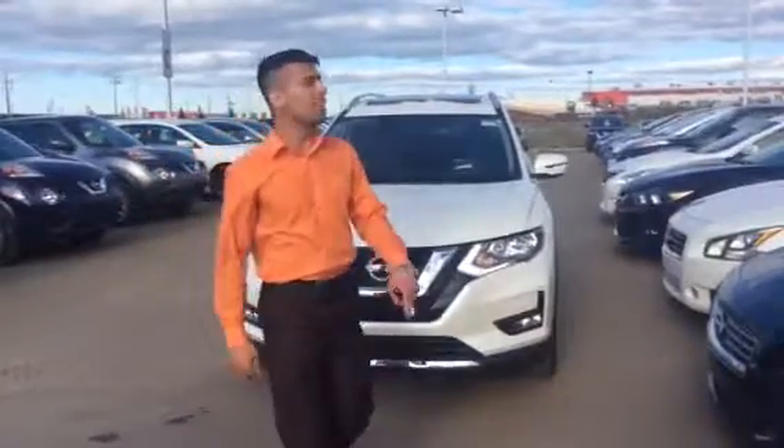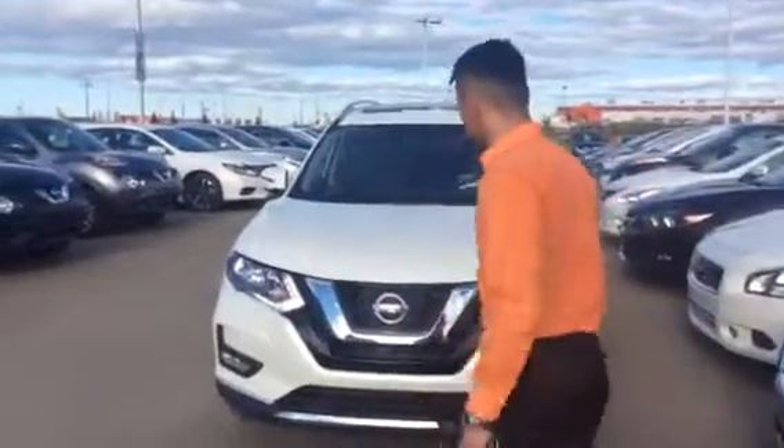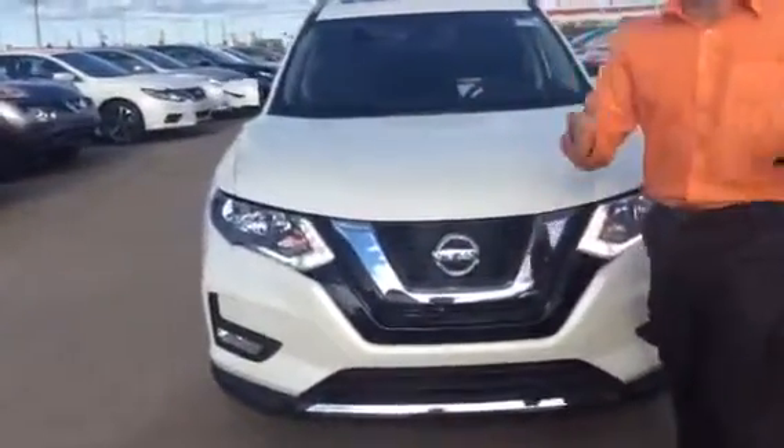Hey Mike, it's Frost for LA Nissan reporting live from the highest rated dealership when it comes to customer service. This is a Rogue SV, exactly what you inquired about.